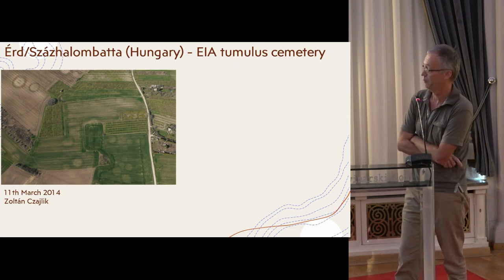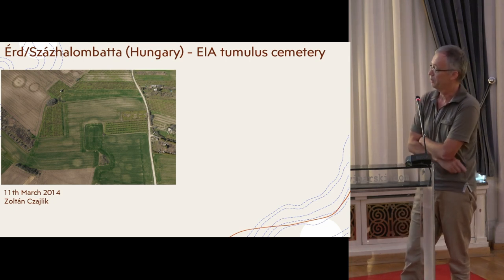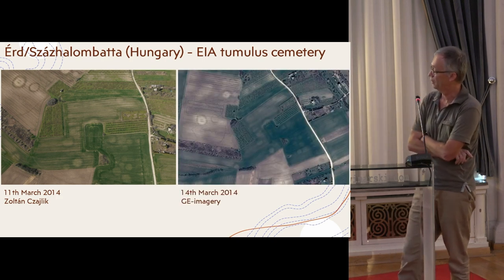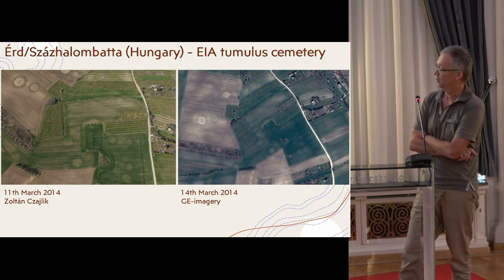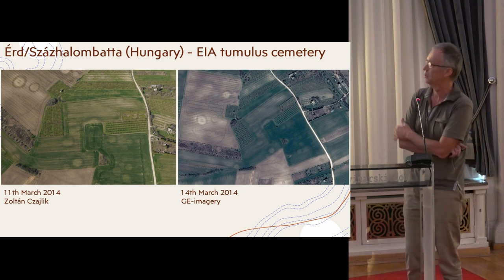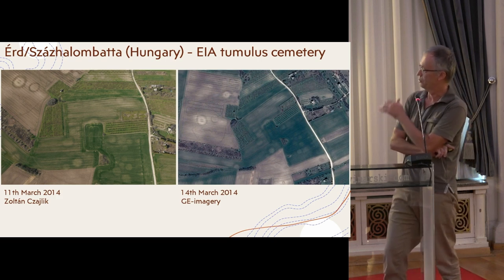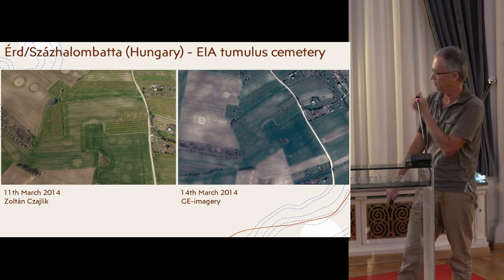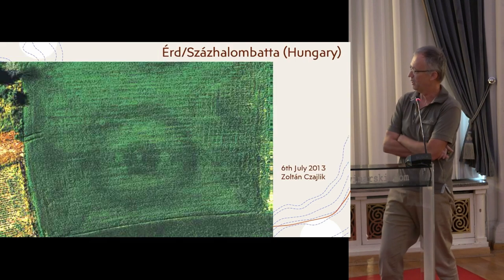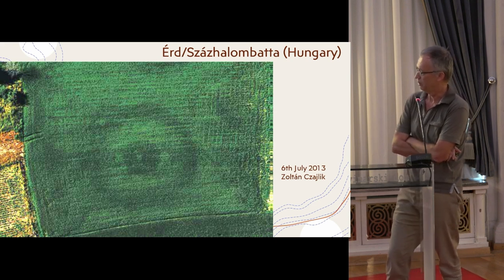We also have a chance to find them during the early crop mark season, as you can see on these pictures. This is also a good chance to find them on Google imagery, and luckily in this case we have two images very close to each other in time. You can see some differences in ground resolution and spectral resolution. I don't want to go into technical details, but we also have good examples from Erdszázhalonbatta for the burial chamber itself.